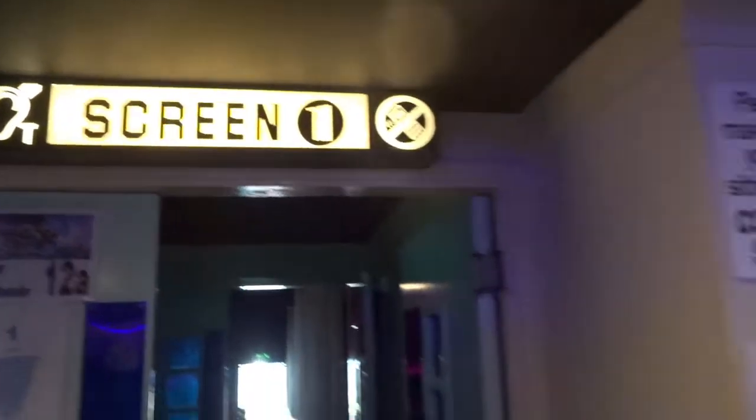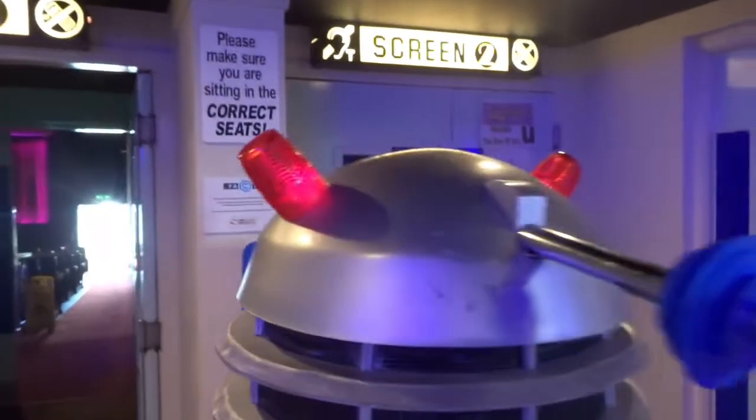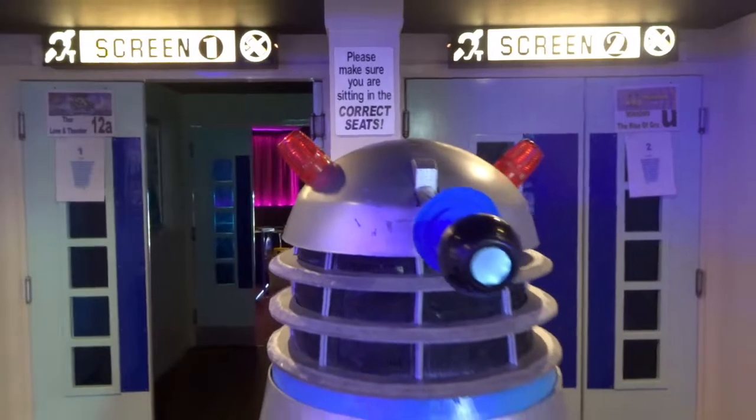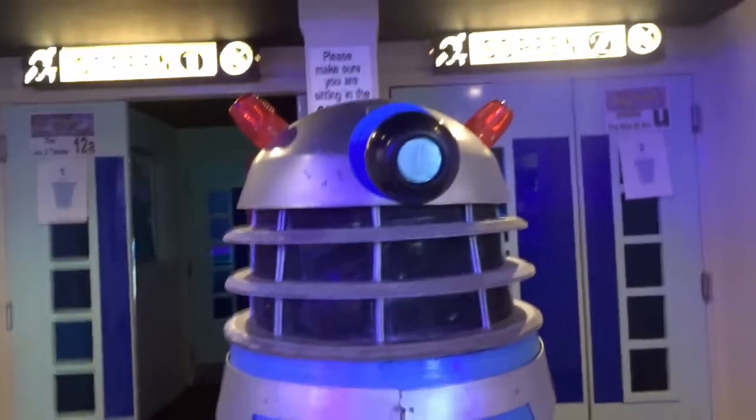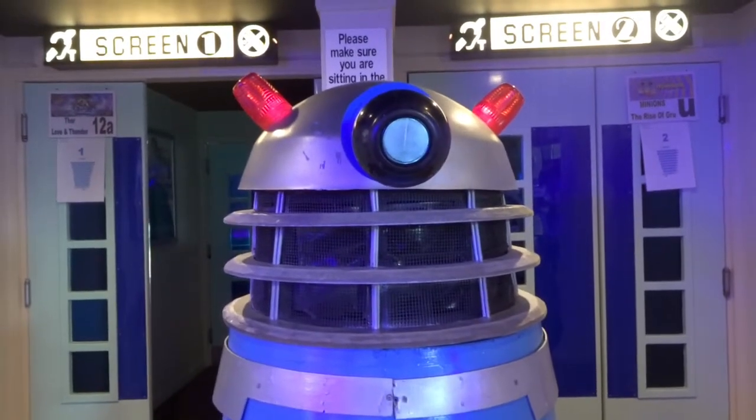You will set an end on us and follow my directions. You will watch the Doctor Who Peter Cushing films. Doctor Who and the Daleks.